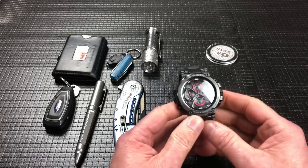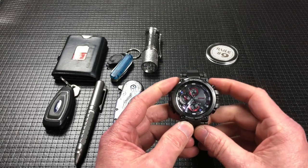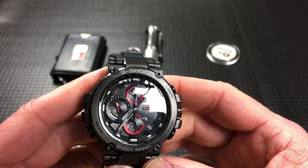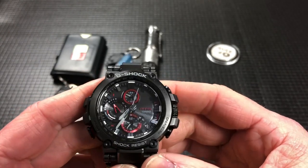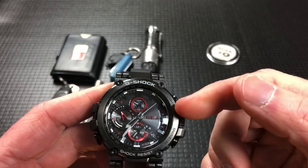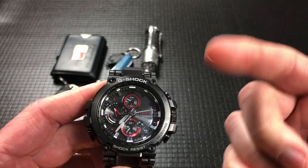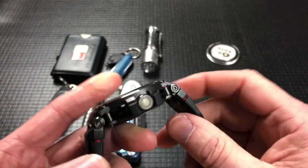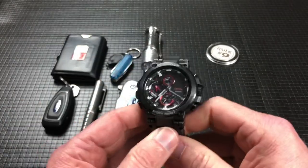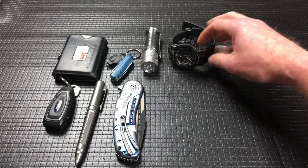The other thing I always have is a watch. Today it was the Casio MTG, which at some point I'll do a review on — it's just a fantastic solar, sapphire crystal, world time, stopwatch, timer, alarms — you name it, this thing's got a lot going for it. It just feels comfortable and looks good on my wrist.